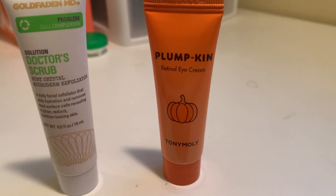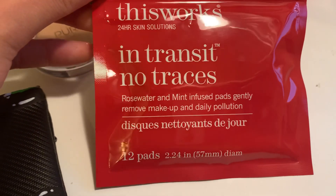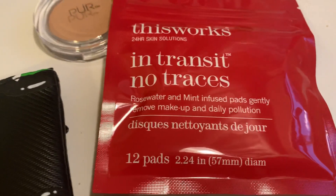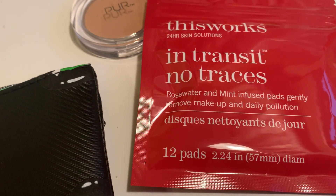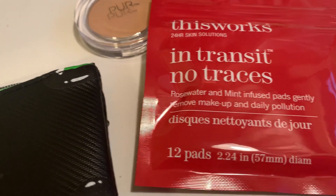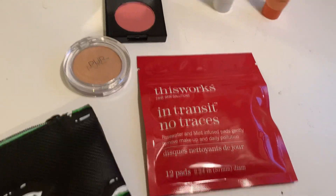The last thing is something I think Ipsy lets you pick — one product of your choice — and this is what I picked: This Works In Transit No Traces Rose Water and Mint Infused Pads. They gently remove makeup and daily pollution. I thought this would be useful for travel since I'm going to travel soon. These cleansing pads make it easy to remove makeup, excess oil, and buildup on the go while nourishing your skin with rose water and sweet almond oil. They're biodegradable and made with natural ingredients, and the full size runs $27.